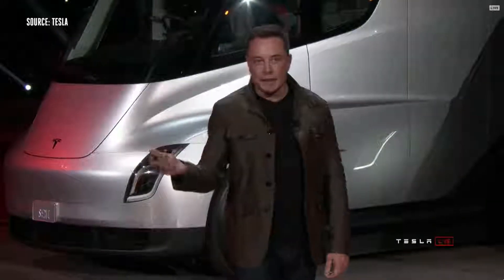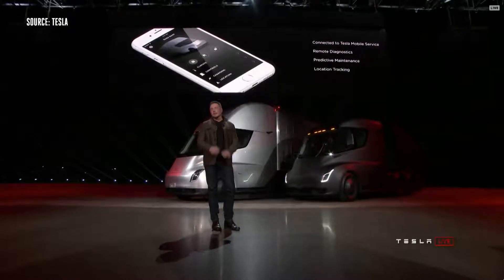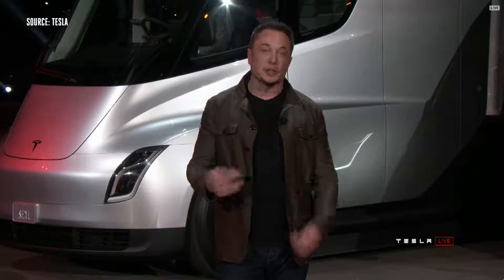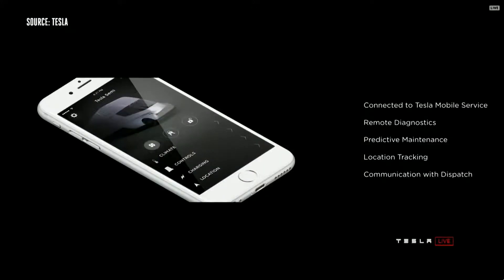We have the Tesla app that gives you full information about your truck. This is sort of normal if you've got a Model S or Model X, but it's not normal for trucks. You have full access to all your truck information, remote diagnostics — you can see what's going on. Preventative maintenance: the truck will actually anticipate when it needs maintenance and inform you ahead of time.